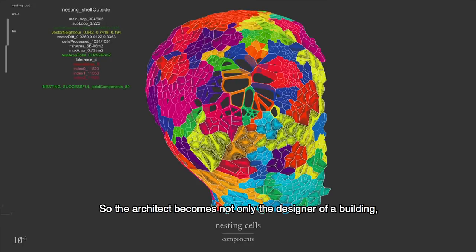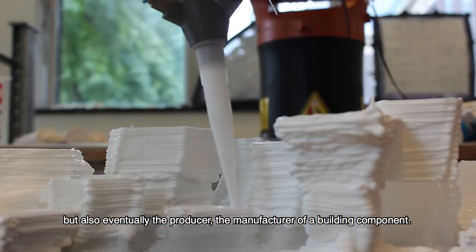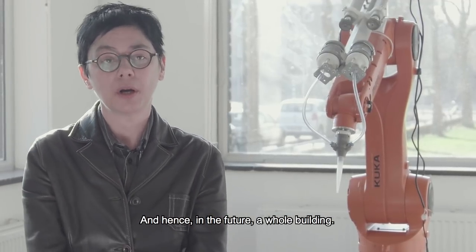So the architect becomes not only the designer of a building, but also eventually the producer — the manufacturing of a building component, and hence in the future, a whole building.